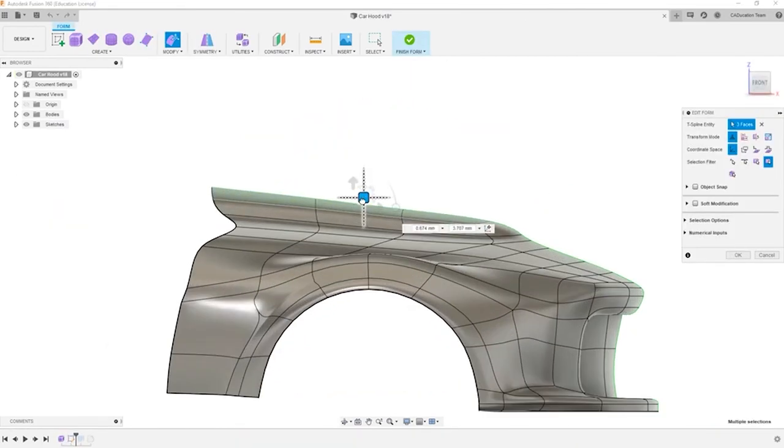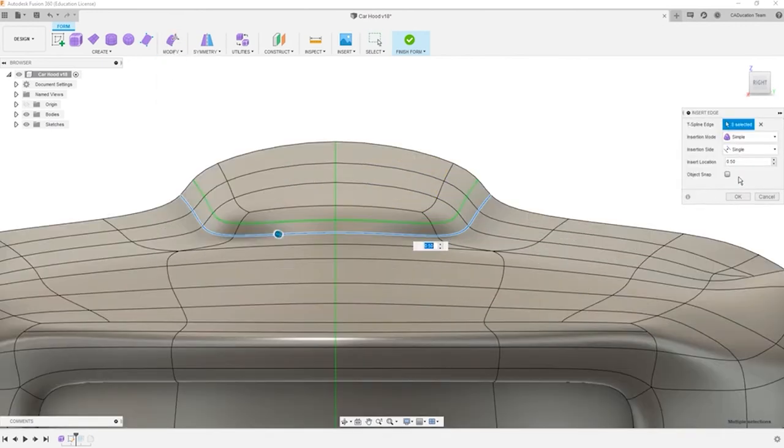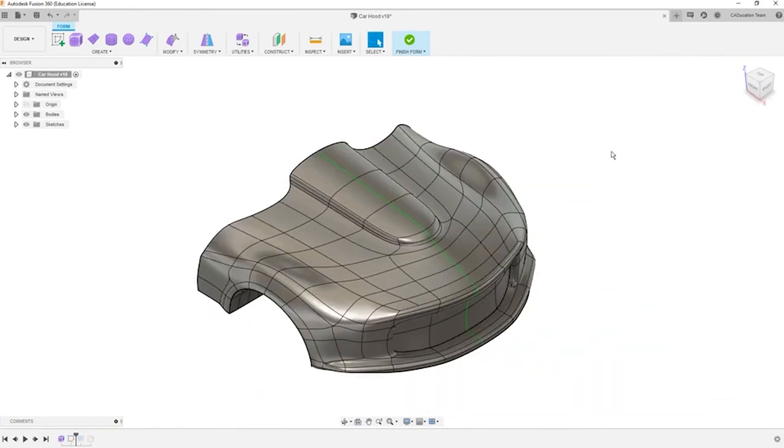In other CAD systems, you have to follow a rigid set of rules when modeling, but those days are over. Fusion 360 gives you the flexibility you need to design the products of tomorrow, today. These are just a few examples of ways that Fusion 360 gives you the freedom to design, rather than just model.